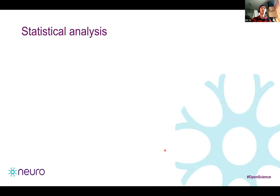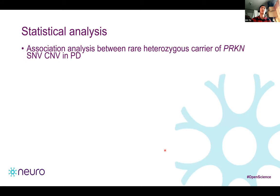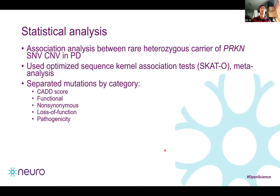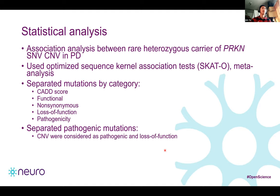To test the association of rare heterozygous Parkin variants with Parkinson's disease, we used SKAT-O, the Optimized Sequence Kernel Association test. We separated mutations by different categories: CADD scores, whether they are functional, non-synonymous, loss of function, or pathogenic. CNVs were considered as pathogenic and loss of function mutations, and all analyses were adjusted for age, sex, and ethnicity.